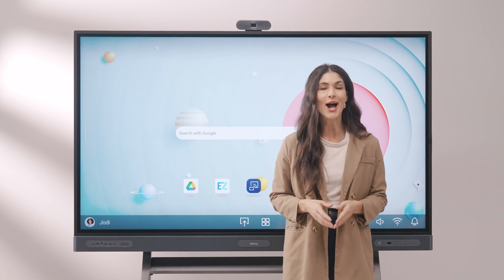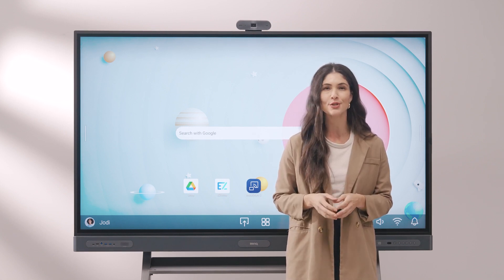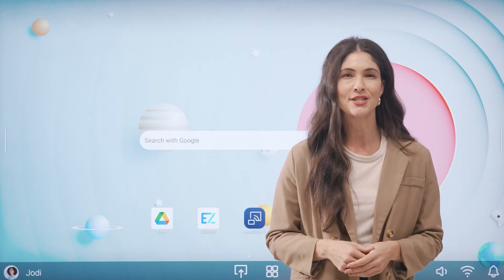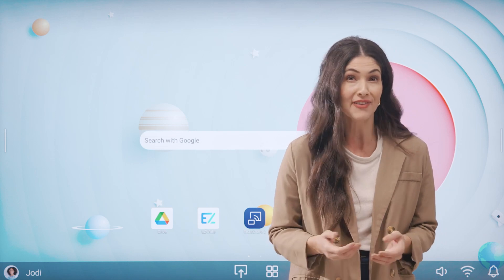Hi, I'm Andrea, and today I'm excited to show you why our new EDLA BenQ boards are more than just interactive displays with the Google Play Store on them. A question we often get asked by teachers is, why should I switch to a digital whiteboard when the chalkboard and textbook work just fine?